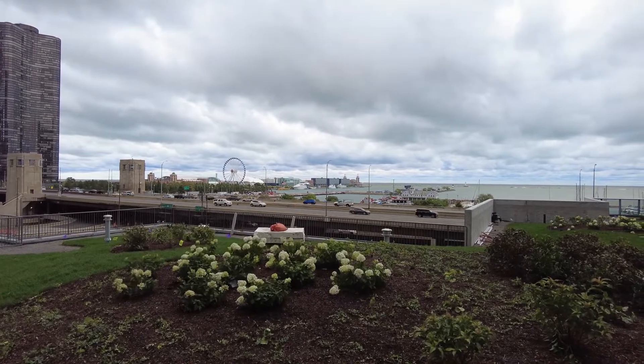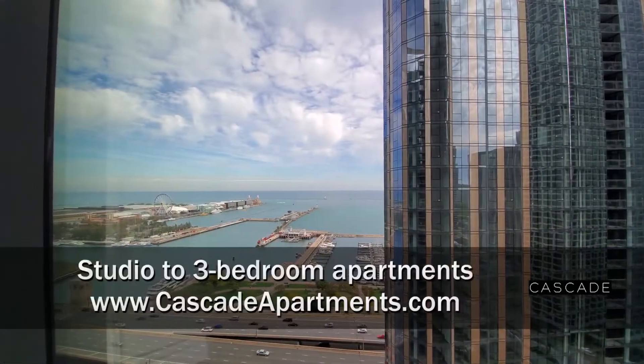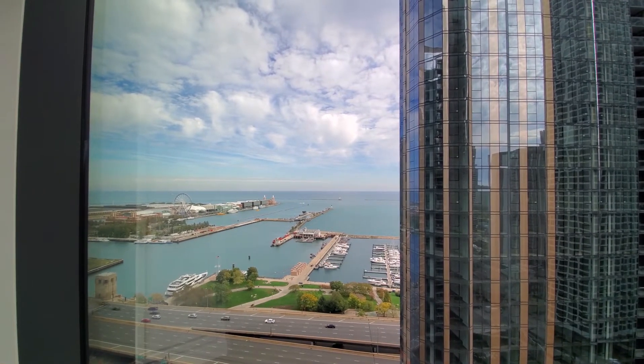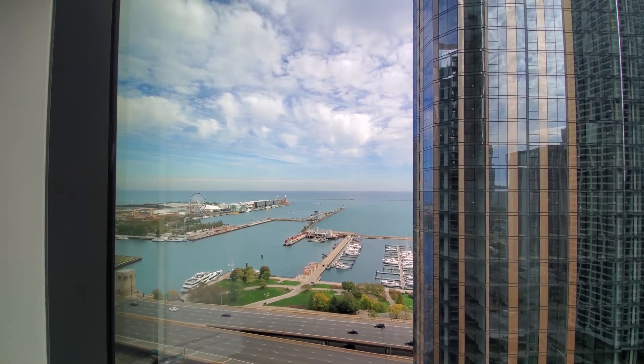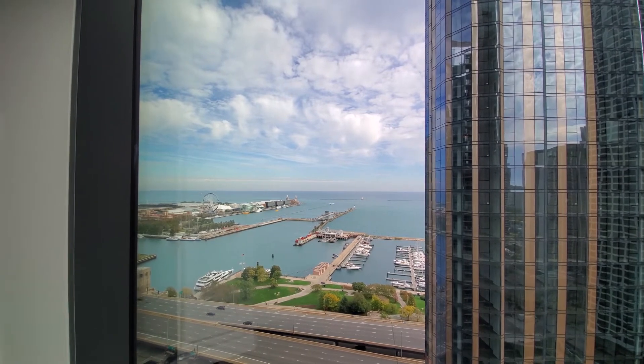I'm headed inside for a walk through one of the apartments. I'm in Apartment 2010, a convertible, looking out through floor-to-ceiling windows over a fabulous view of Lake Michigan and Navy Pier, which will also provide a great view of the Navy Pier fireworks this season.